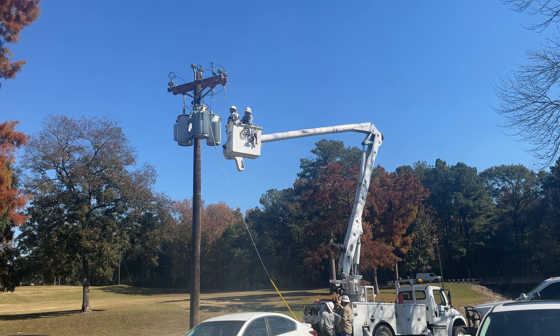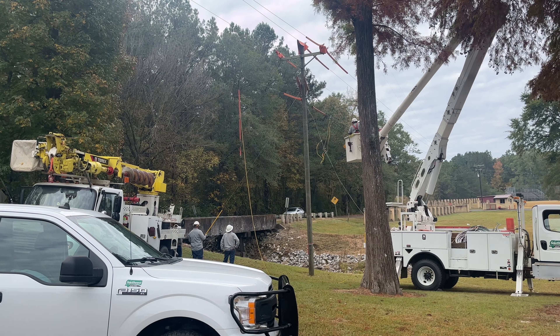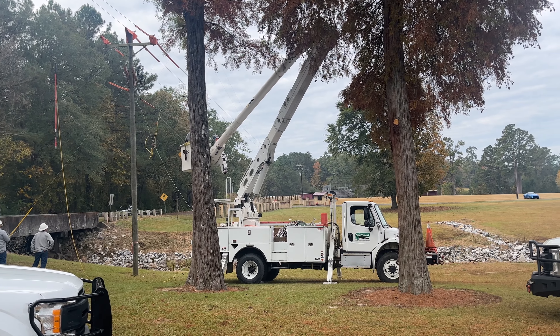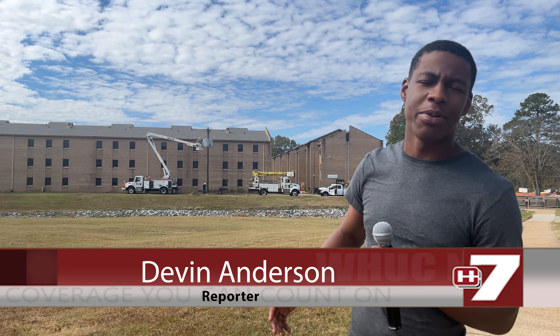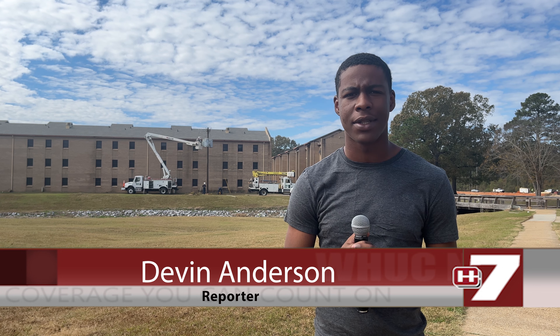Chris Campbell described the new addition to the college dorms: new overhead power lines, power poles actually going in. It's all the new permanent power for all three dormitories here at the Utica campus. Right behind me, power lines are almost complete, and this is just another renovation being done across the Utica campus.